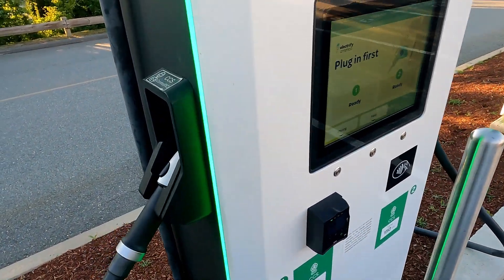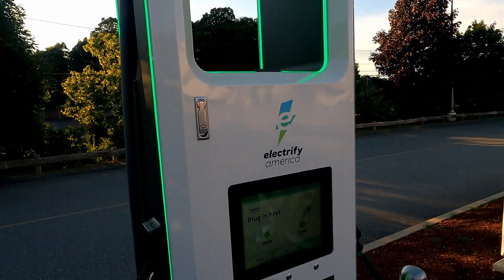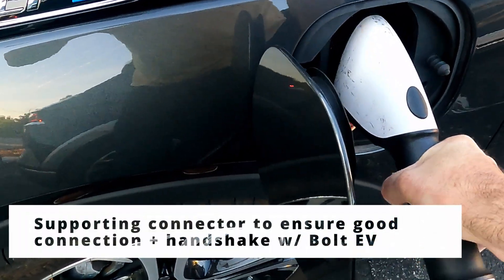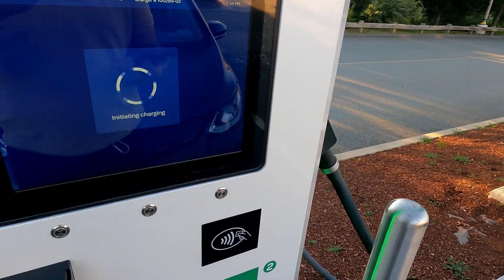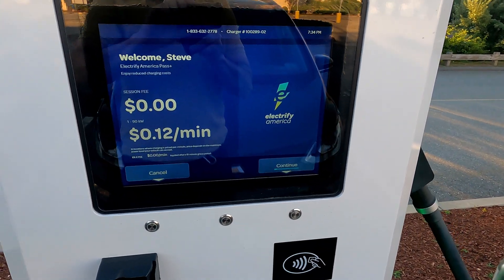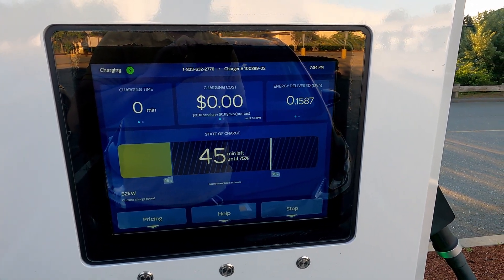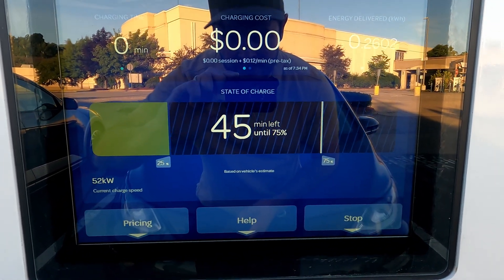We'll give the Bolt an advantage here and start it up first. It's only taking up the 150 kilowatt station, number two. We'll give the Bolt a couple of minutes head start while I start up the Ioniq 5. The Bolt is down to 25% exactly and firing up at 52 kilowatts.